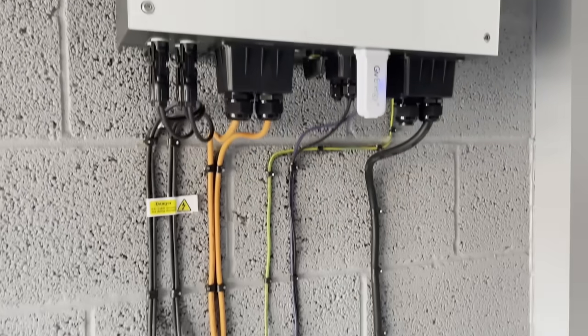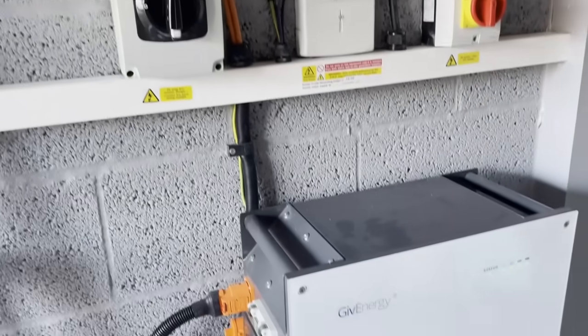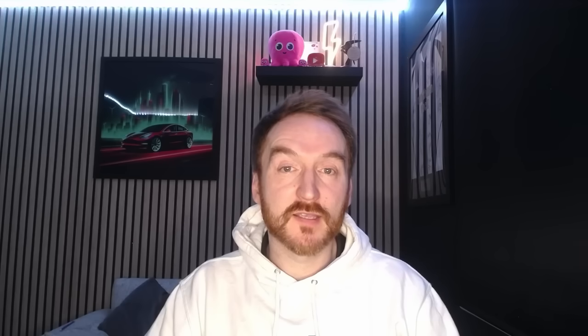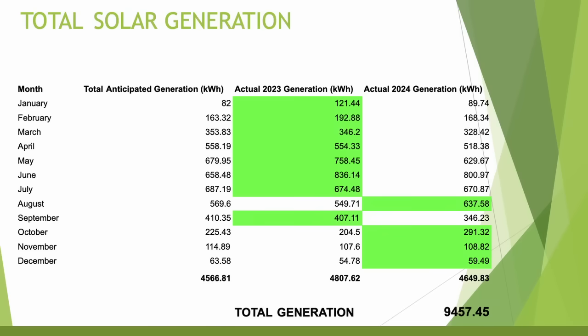I paired the panels with a GivEnergy 9.5 kilowatt hour Gen 2 battery, which at the time was a bit oversized for what I needed, but has provided additional flexibility as we move the house away from gas towards electricity — future-proofing was always in mind. I also had a 5 kilowatt Gen 1 hybrid inverter installed to connect everything together.